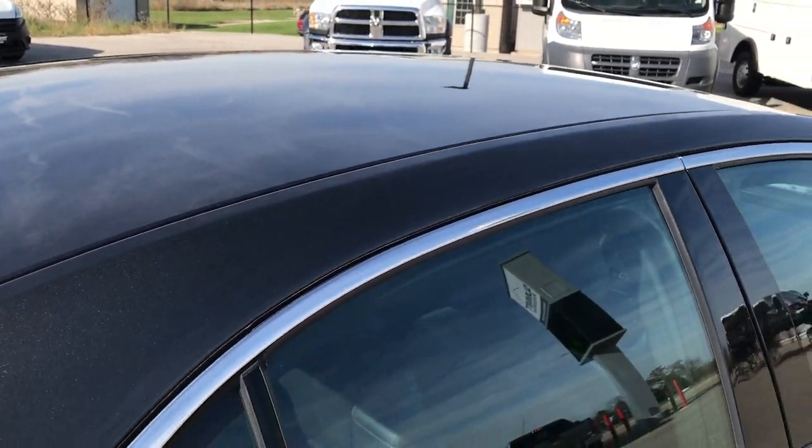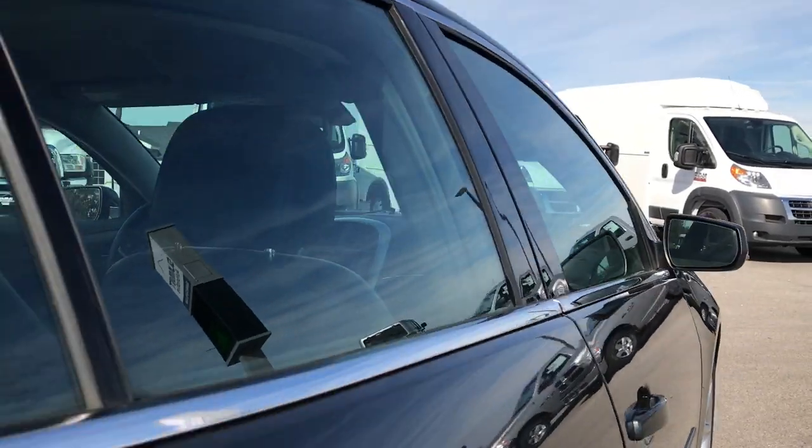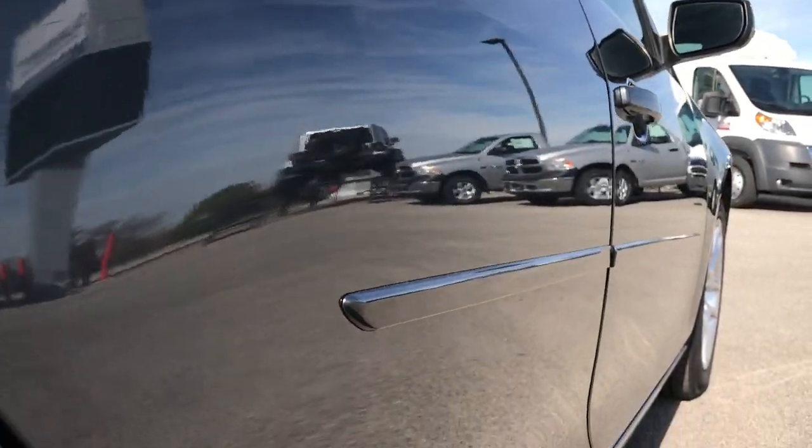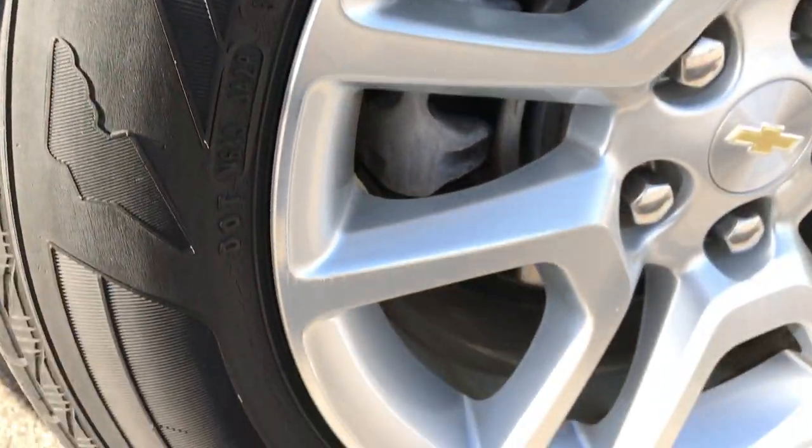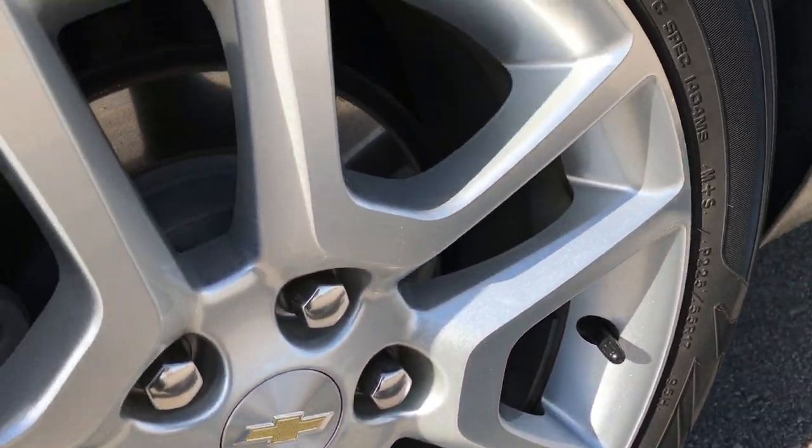The roof is very clean — no dents or dings on that. And down this side of the car, very clean as well. Didn't see any dents or dings down that side. This back rim is in excellent condition.